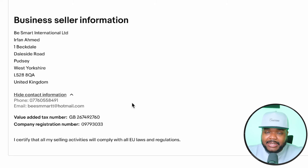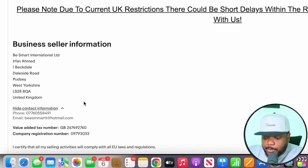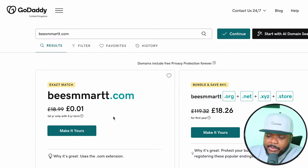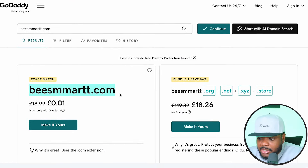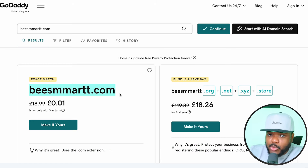Instantly I can tell they most likely don't have a website because they're using @hotmail.com. If they had a website, they'd be using a custom domain for their email. Another conclusive way to check is by copying their name and going over to GoDaddy, pasting it in, and clicking 'search domains.' Straight away we can see the domain is available, which means they probably don't have a website and could benefit from one to make more money.